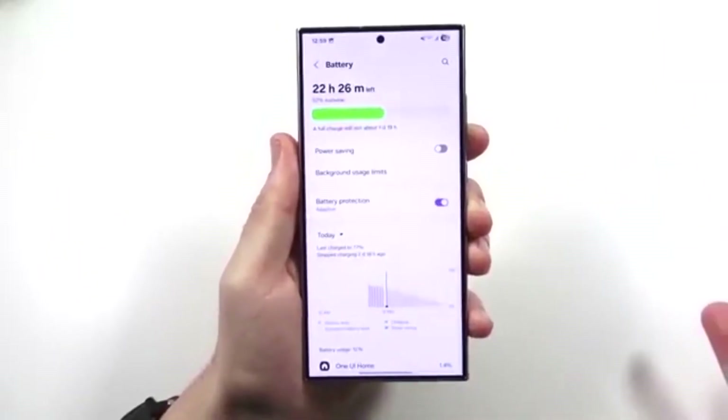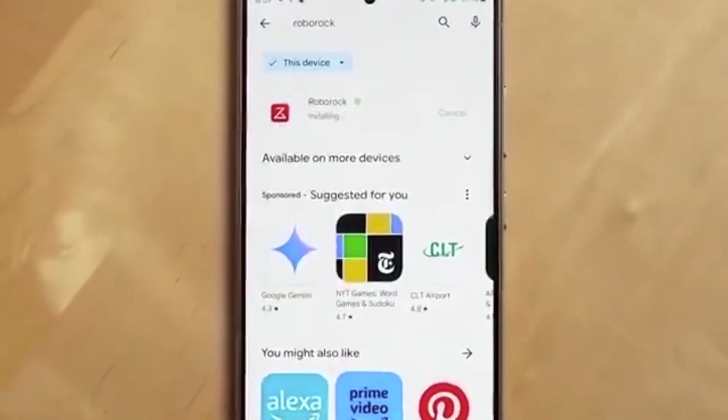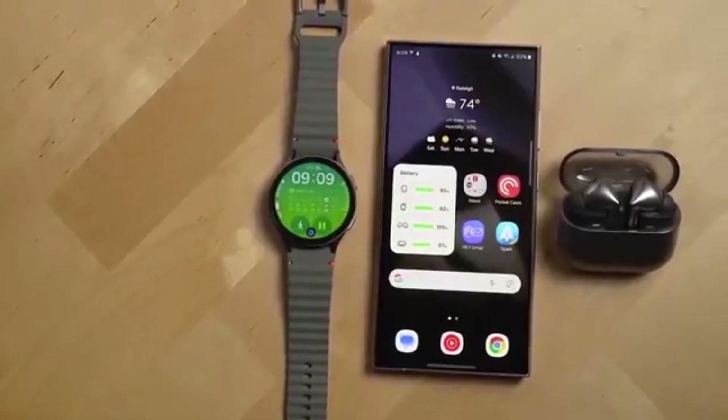What's new in One UI 8? A fresh new UI with smoother animations, a cleaner look, and an overall refined design.